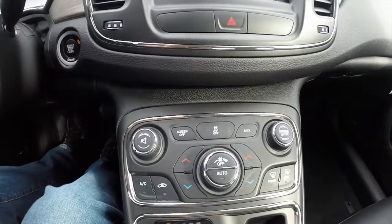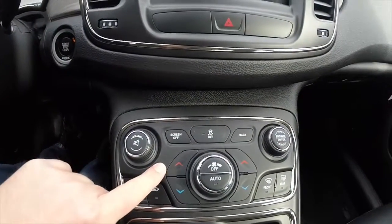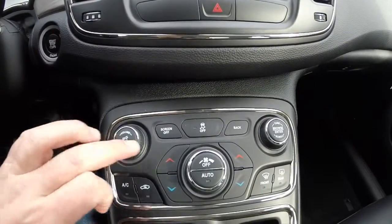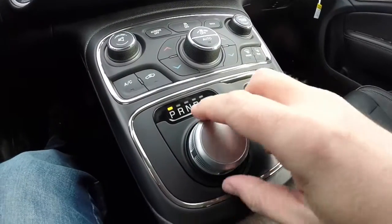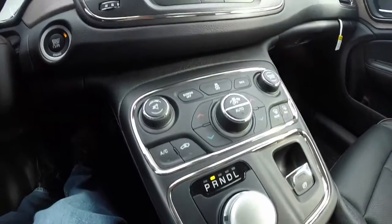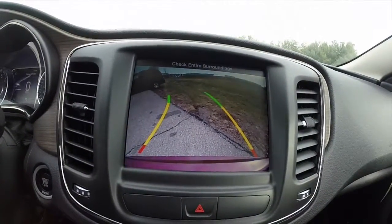Moving down the center console, the bronze trim continues, as well as replicated controls for your climate control and your audio. This vehicle does feature dual zone climate control, rotary e-shift with low gear mode. This vehicle also features a reverse camera with adaptive guidance lines.